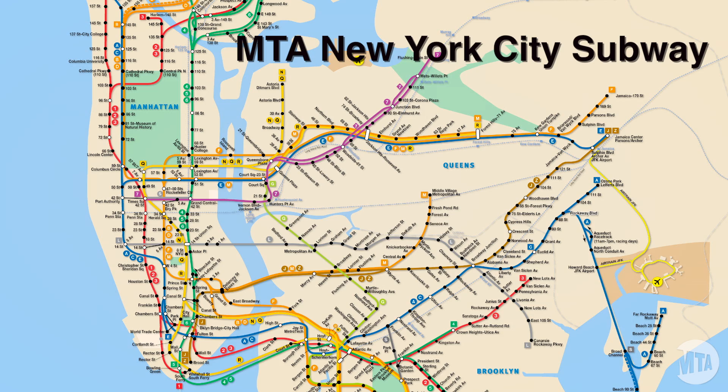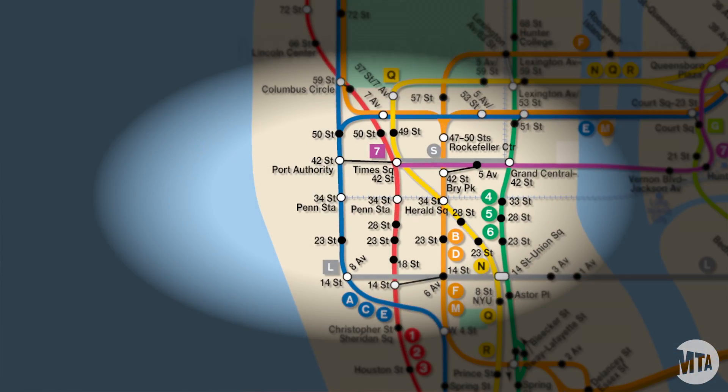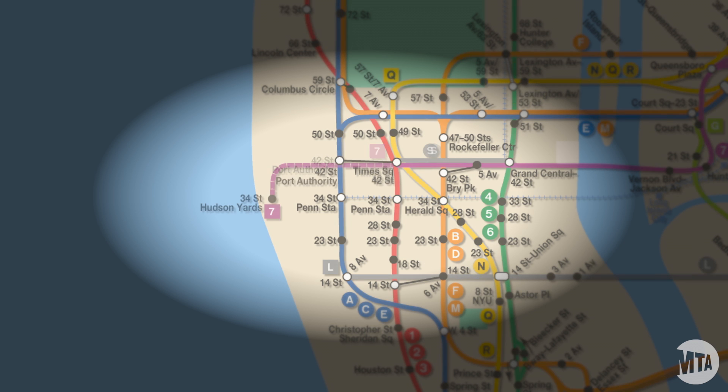This project will be taking the number 7 line from its current terminal at Times Square. We will head west underneath 41st Street, turning south on 11th Avenue with tail tracks extending to 26th Street.